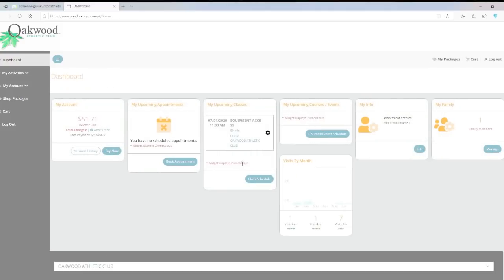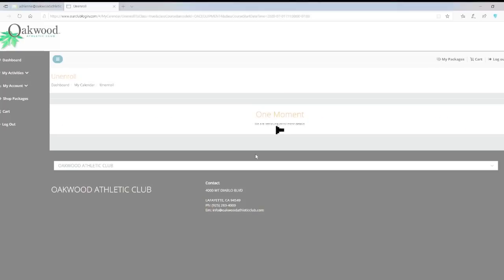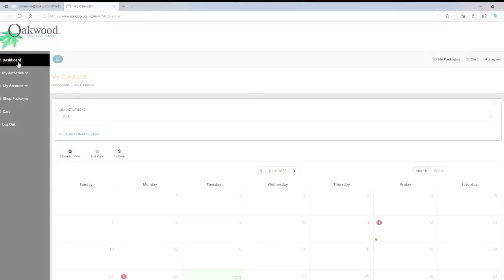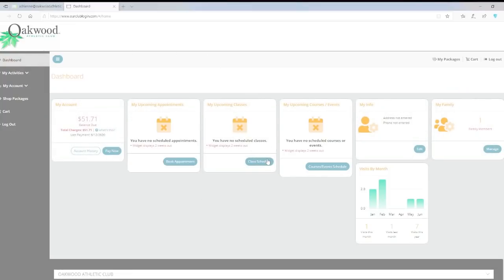Select sign up and confirm your reservation. You will receive confirmation of your reservation. If you return to your dashboard, you will notice all upcoming reservations under upcoming classes. You will also receive a confirmation email once booked. You can unenroll or cancel your reservation at any time by selecting the settings icon on that specific reservation. Select unenroll and confirm your unenrollment. We encourage you to cancel your reservation if you're unable to come, to free up space for your fellow member.